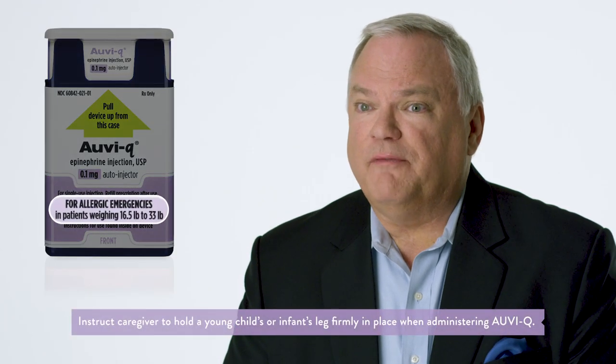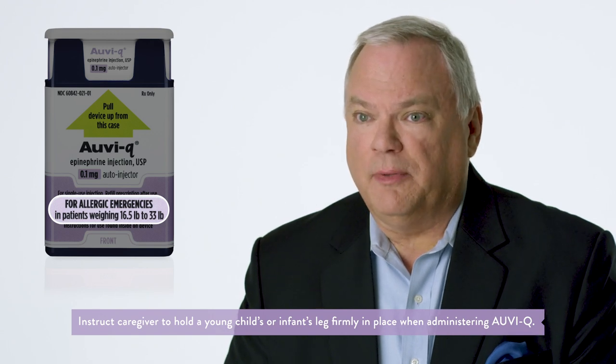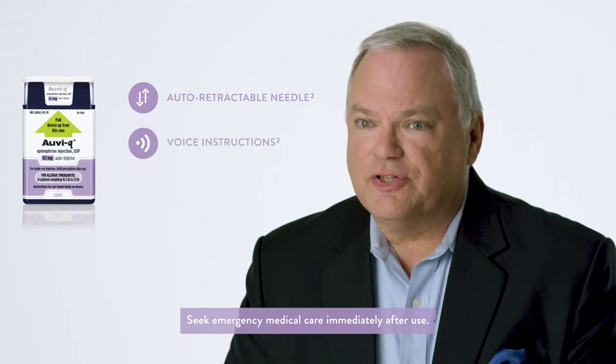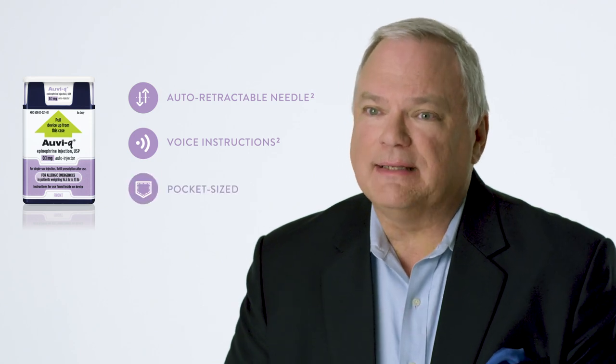This parent is not alone. Many parents are worried they will hurt their child or use an epinephrine auto-injector incorrectly. For infants and toddlers with life-threatening allergies weighing 16.5 to 33 pounds, I like to prescribe AuviQ 0.1 milligram because it's the first and only epinephrine auto-injector designed with babies and toddlers in mind. Key features include an auto-retractable needle which can't be seen before, during, or after injection, voice instructions that guide the user through administration step by step, and it's pocket-sized.